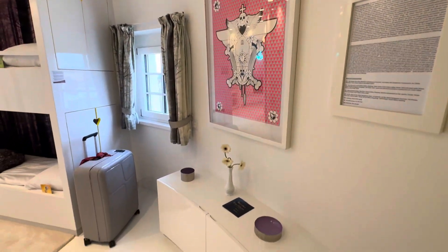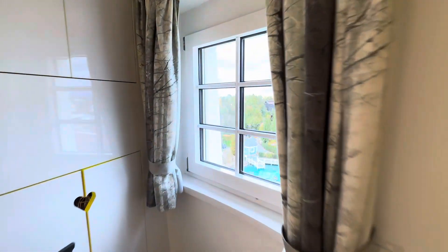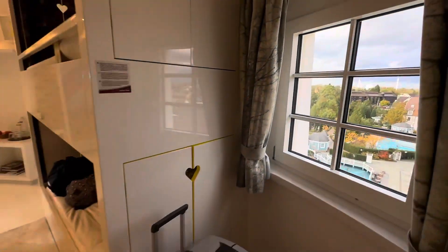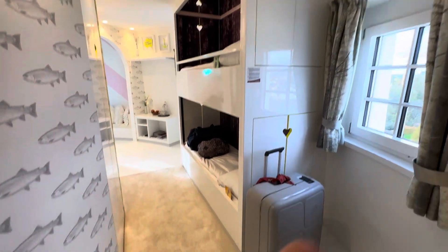So you come into the lobby — it's got this rather nice piece of artwork, and the first view of Europa Park is over there. I'll go on the balcony in a minute and show you the view. There are some bunk beds there for the children.